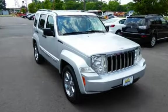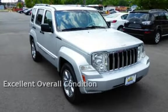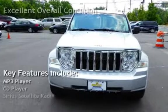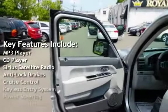This vehicle is in excellent overall condition. Key features include MP3 player, CD player, and Sirius satellite radio.